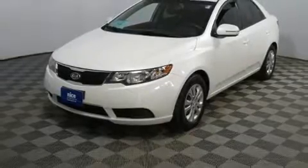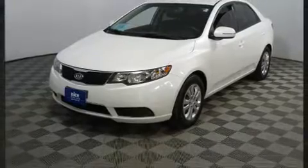Here's a great deal on a 2013 Kia Forte. This four-door, five-passenger sedan just recently passed the 50,000 mile mark.